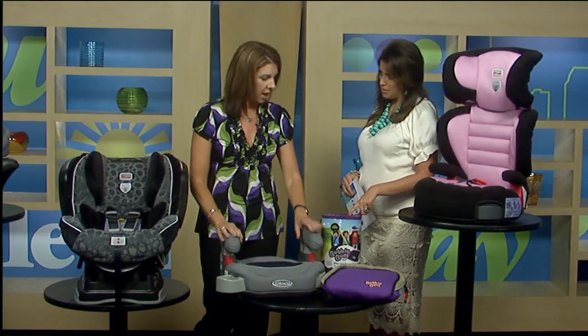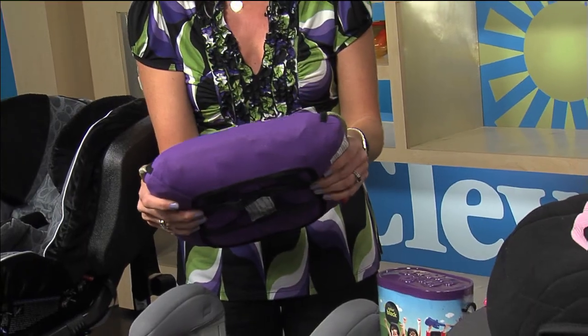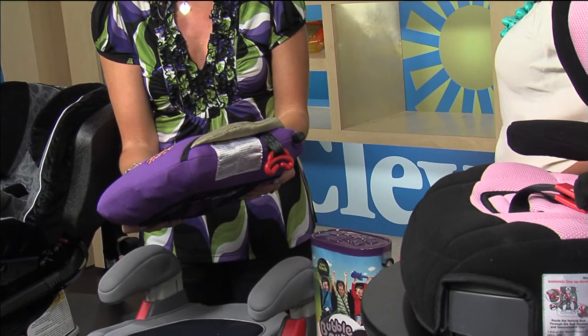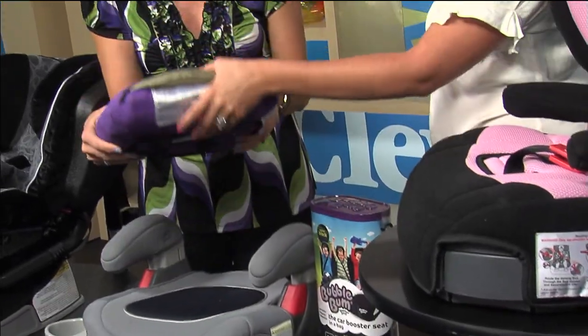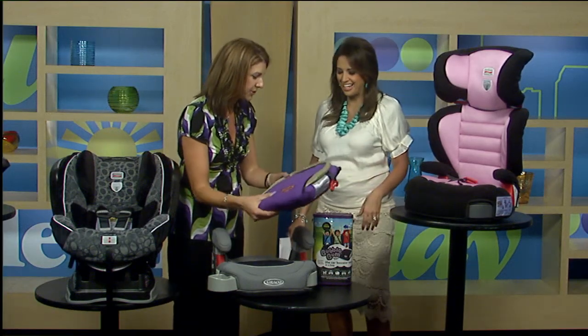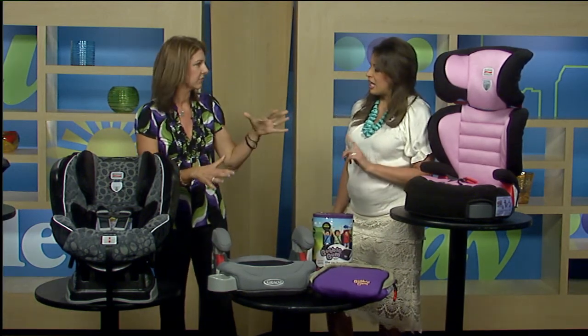Is this something new? The Bubble Bum? This is a neat little seat that is really good for travel — it's inflatable. It actually has really high safety standards and is rated high on safety tests. It's good for an extra car, grandma's car, or if you're traveling. But again, these all do the same thing — just positioning the seat belt. They're all different styles.